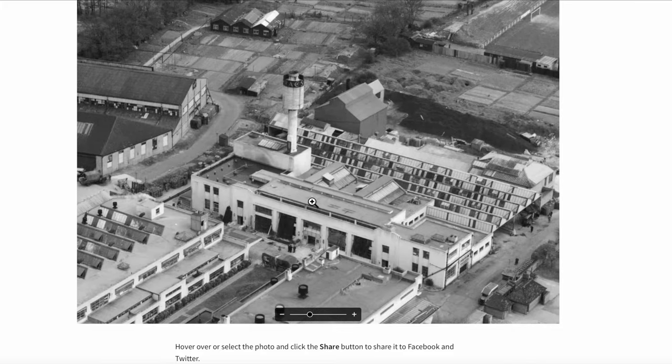So there you go — the RACS building on Streatham Road in 1948. Thank you for watching. If you enjoyed this video, please press the like button and consider subscribing for more videos. Bye.